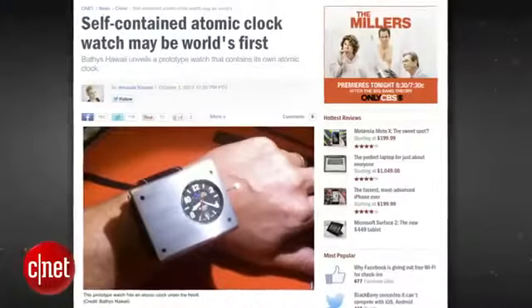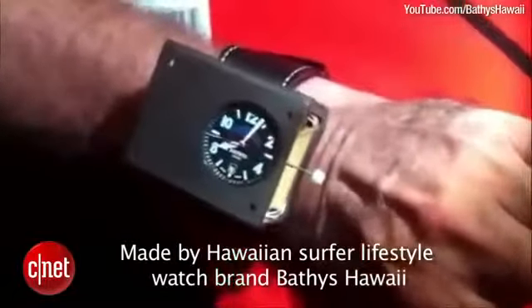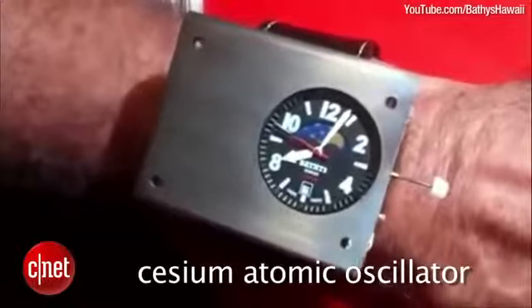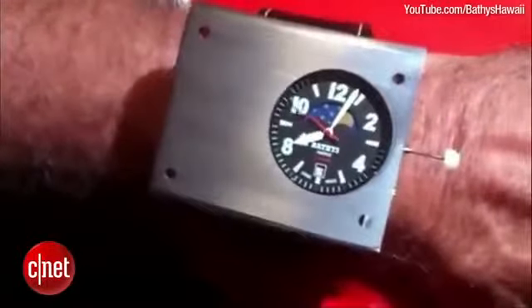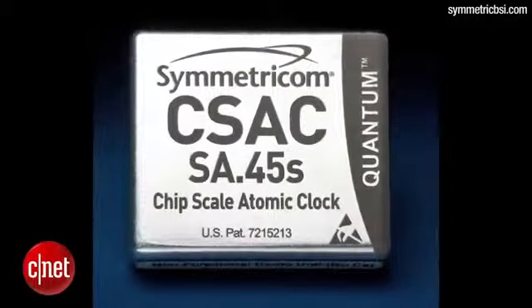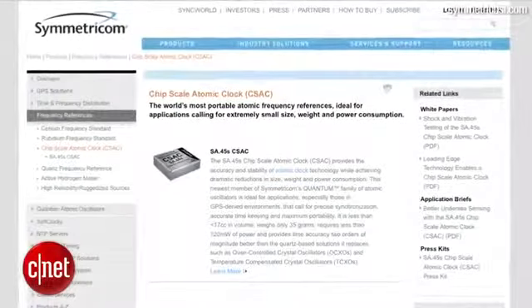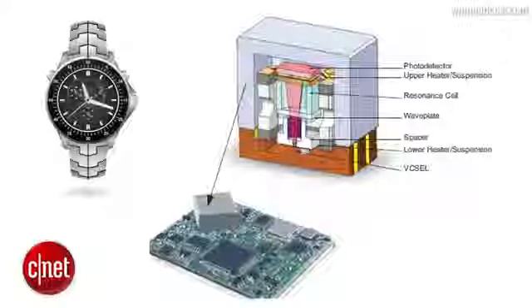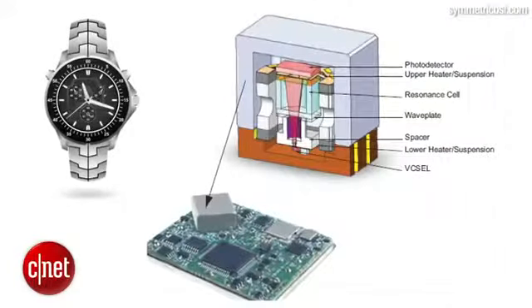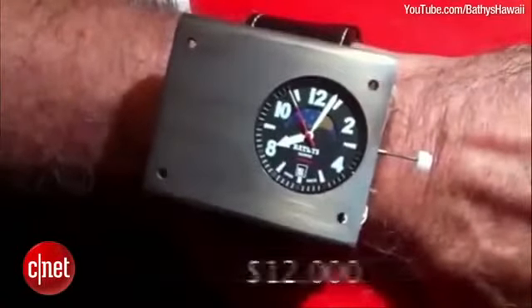The cesium-133 prototype wristwatch is the first atomic clock shoved into a wearable watch. The watch contains a cesium atomic oscillator which will only lose one second over every 1,000 year period. The guts of the wristwatch are thought to be a chip scale atomic clock built by Symmetricon, which is a $1,500 clock light enough and small enough to fit inside a wristwatch, but we're not totally sure. The cesium-133 could eventually retail for $12,000.